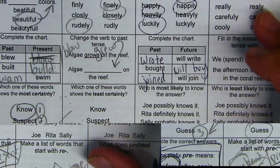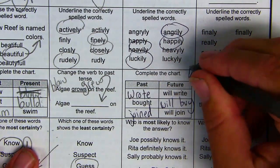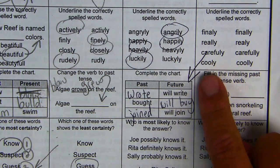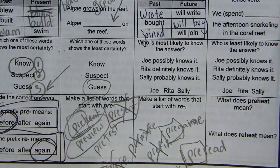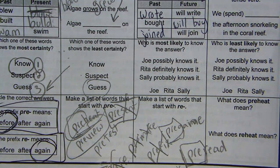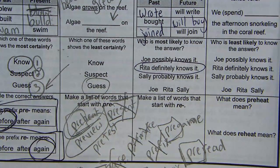Who is least likely to know the answer? This is called shades of meaning. This is called tense — the time of the action, when the action takes place. Who is most likely to know the answer? Someone who definitely knows it.